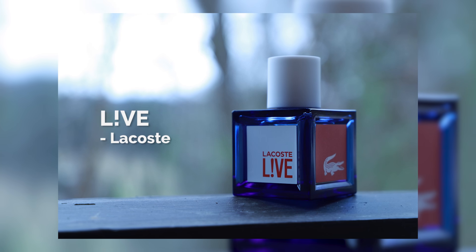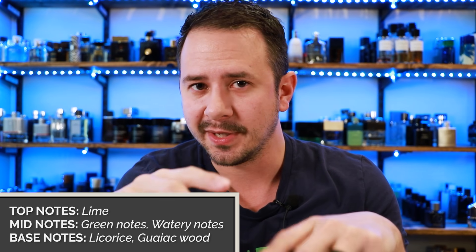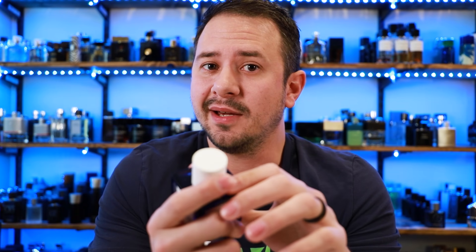Yeah, a little bit of a slightly spicy cola — smells nice in the opening. That's what I remember about this one. It's got a really simple note breakdown: lime on top, watery and green notes in the mid, then licorice and gaiac wood in the base, and depending on where you look some places also say iris. The opening is really nice — it's got a tiny touch of licorice in the background and I think that's what helps give some of that soda feel. Little pops of spiciness, even though there are no real spices in the note breakdown. It's warm, sweet, and has that sort of effervescence to it — a little bit of sparkle.